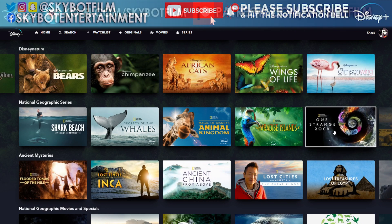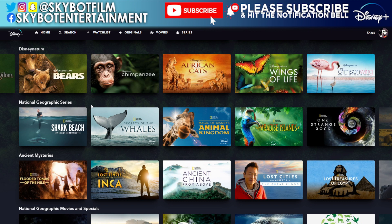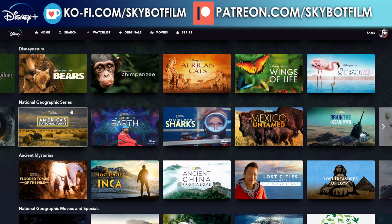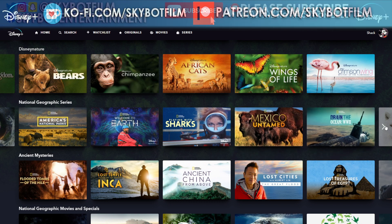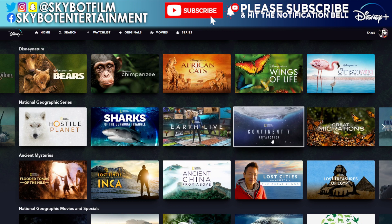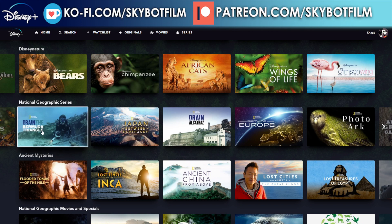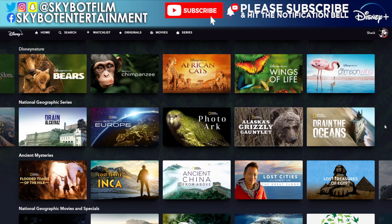Now National Geographic Series — I'm expecting this might be a long one. We've got Shark Beach with Chris Hemsworth, Secrets of Wales, Magic of Disney's Animal Kingdom, Paradise Island, One Strange Rock, America's National Parks, Welcome to Earth with Will Smith, Mexico Untamed, Drain the Ocean, World War II, A Hostile Planet, Sharks of the Bermuda Triangle, Earth Live, Continent 7: Antarctica, Great Migrations, Drain the Bermuda Triangle, Japan: Between Earth and Sky, Drain Alcatraz, Birth of Europe, Photo Ark, Alaska's Grizzly Gauntlet, and Drain the Oceans. That's a nice amount.